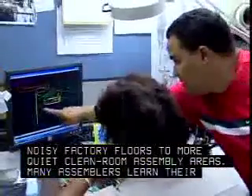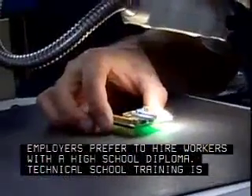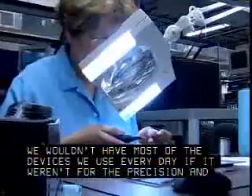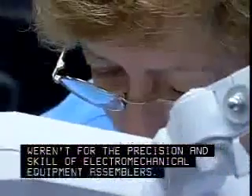Many assemblers learn their skills on the job. Employers prefer to hire workers with a high school diploma. Technical school training is also a plus. We wouldn't have most of the devices we use every day if it weren't for the precision and skill of electromechanical equipment assemblers.